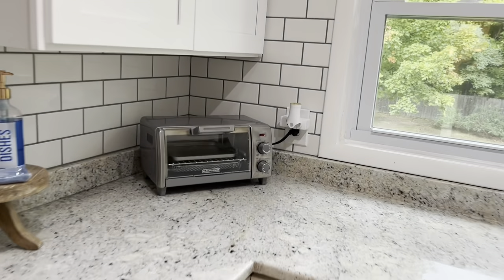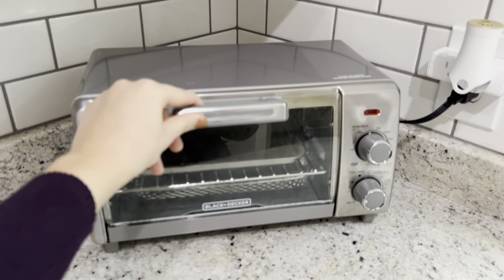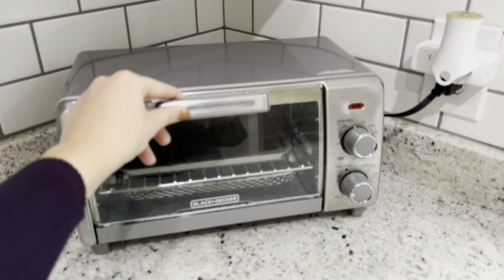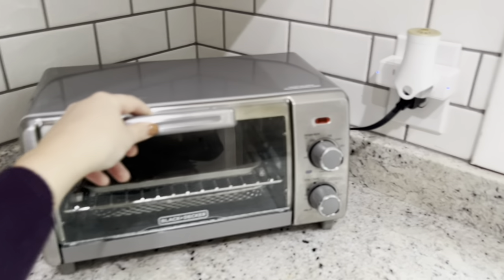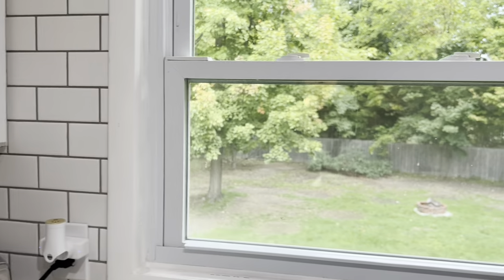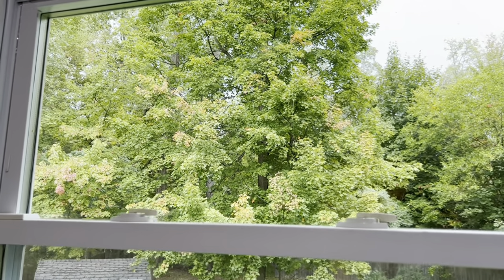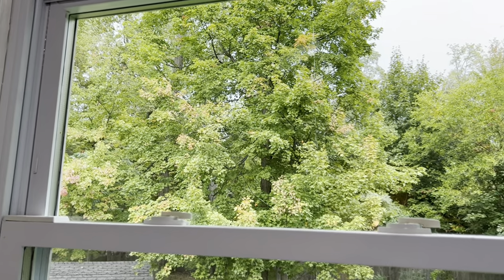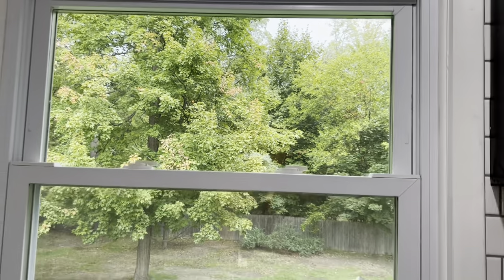We've got this Black & Decker toaster — I highly recommend it. We'll warm up pizza rolls, garlic bread, or a slice of pizza. This thing is awesome. Over here this window displays our beautiful backyard trees. It is raining and fall here in upstate New York, but this window definitely brings in a lot of light for the kitchen.